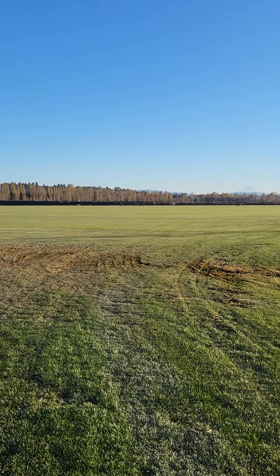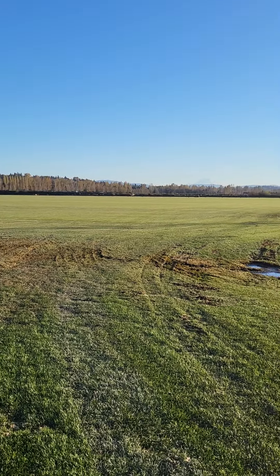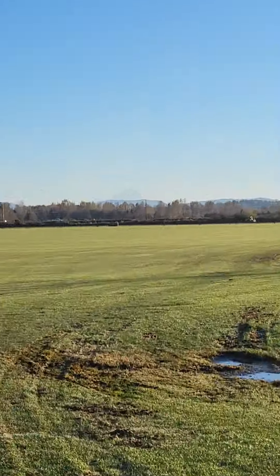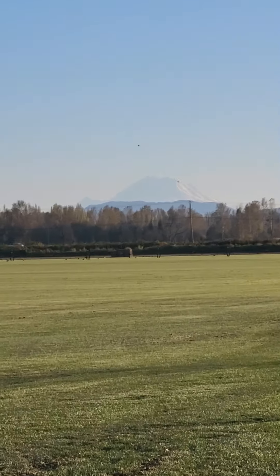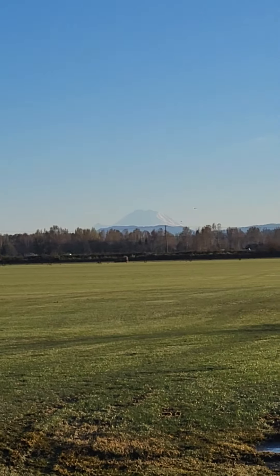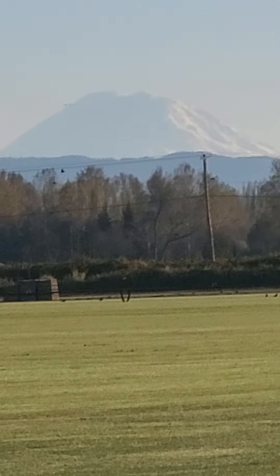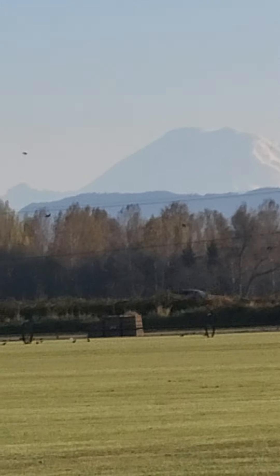Mount Rainier is off in the distance there — see if we can zero in on that. It's a little hazy today so not quite so clear. There it is, a little bit closer. Mount Rainier, fourteen thousand four hundred ninety-two feet.